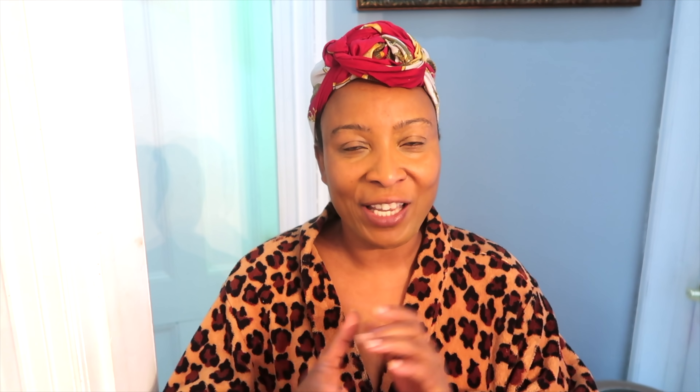What are you waiting for? Follow me to the kitchen — I'll share my secret recipe with you and I will also show you how to use it on your skin for best results.